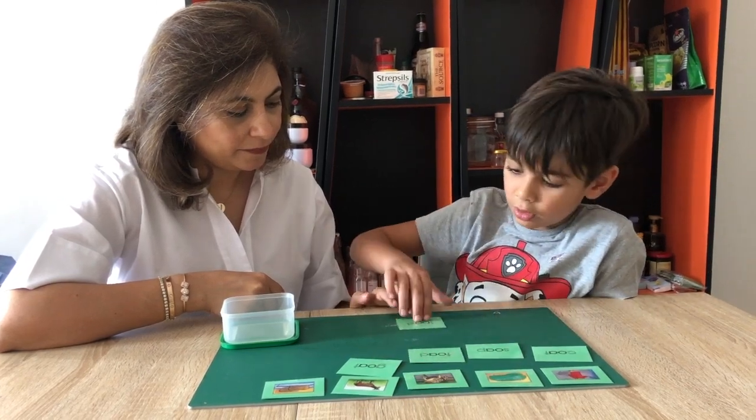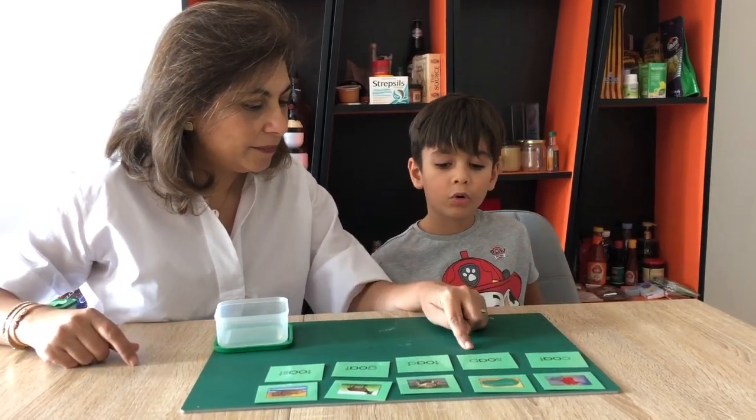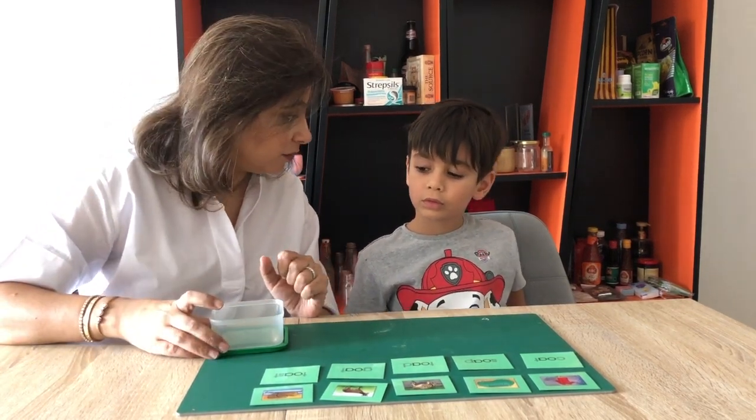Coat. Toast. Okay, we're going to go over our work and make sure everything is correct. Can you read? Coat. Toast. Okay, now I'm going to give you another word list to read with the same sound.